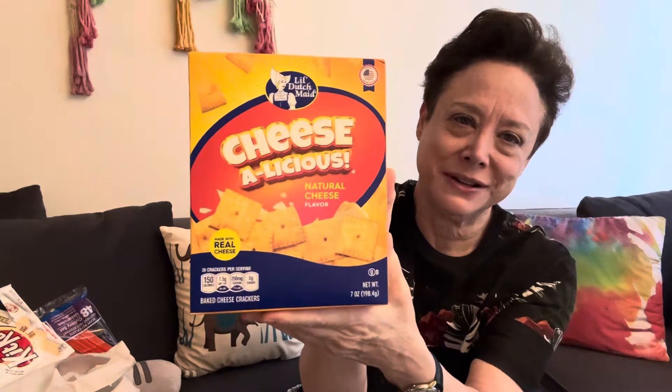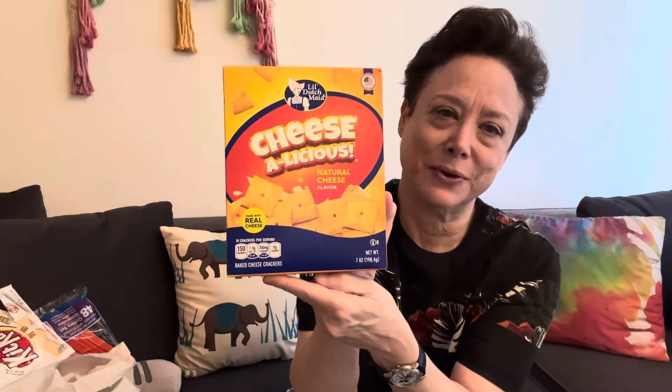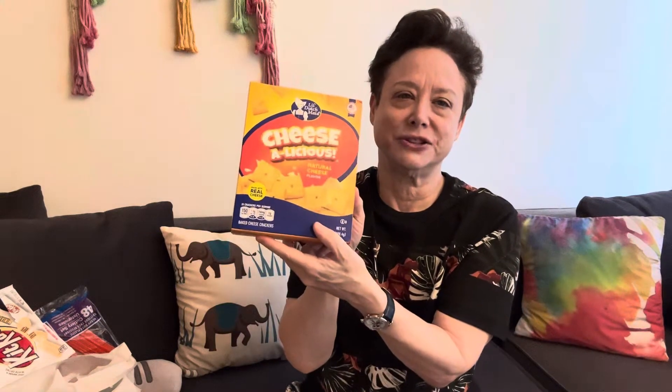Then I got these, which are like Cheez-Its. They're called Cheezalicious and they're crackers — cheese crackers. They're really good just for a little snack to fill me up. If I'm hungry in between meals, I'll just have a few of these. I think there's some protein because there's cheese in them, but probably not a lot if you just eat a few.